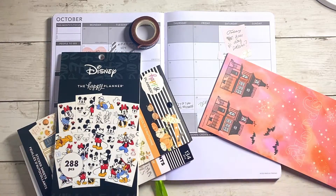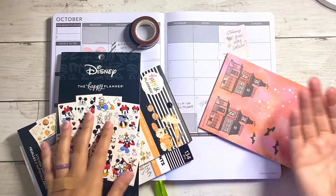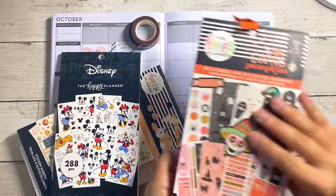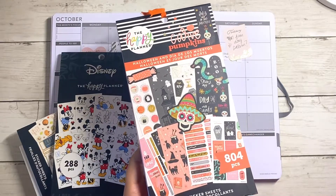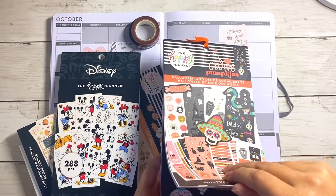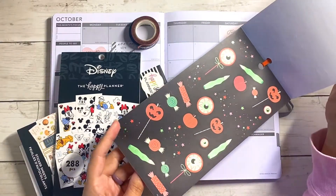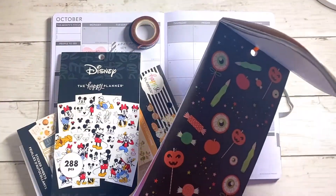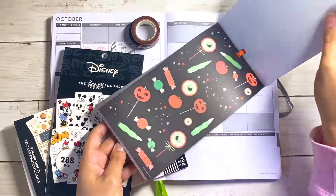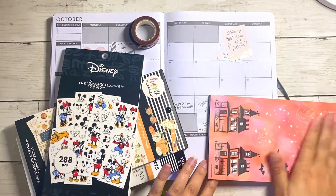I have a lot of Halloween stickers but not as many fall ones. I was trying to figure out which ones I wanted to use. I have this Halloween sticker book that Happy Planner released last year and I've barely used it, so I definitely want to incorporate some of these stickers. I was originally going to go with these but I think I might save them for an actual weekly spread — look how cute these ghosts are, it would be so fun.